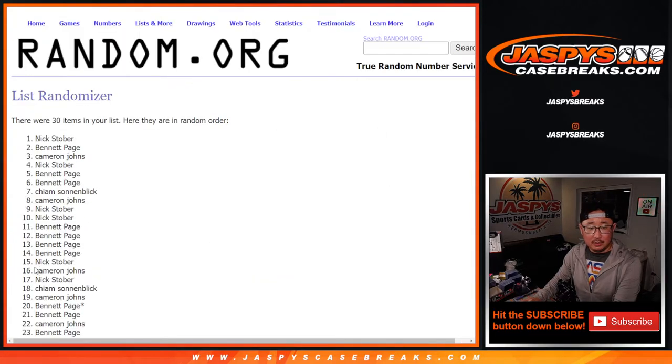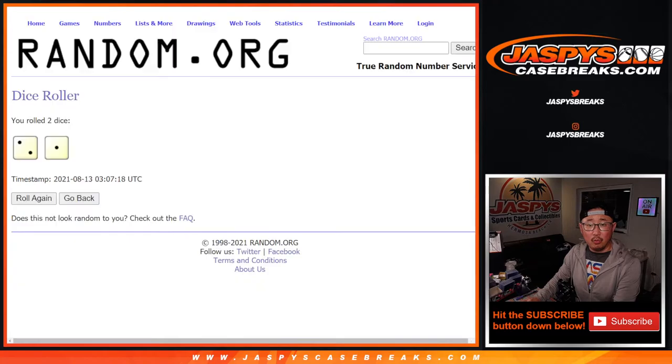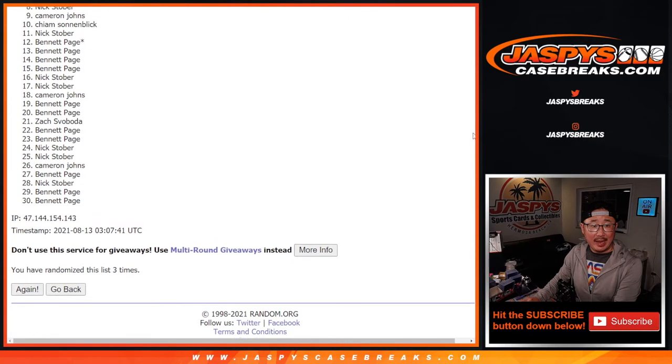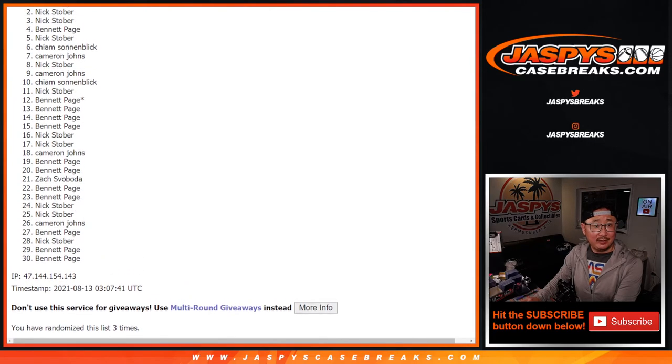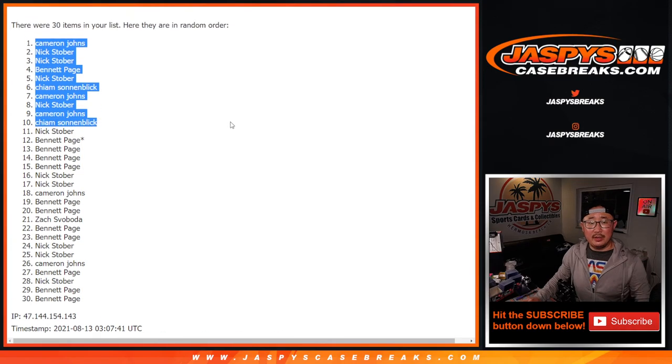Rolling one, two, and once more — third and final time. After three times, from 11 on down, 11 on down to 30 — sad times, thanks for giving it a shot. But much happier times in the top ten — you're in that break, you're in that mixer: Kaim, Cameron, Nick, Cameron, Kaim, Nick, Bennett, Nick, Nick, and Cameron. There's the top ten right there.